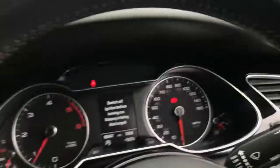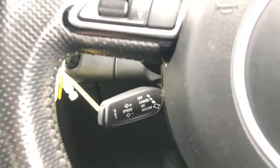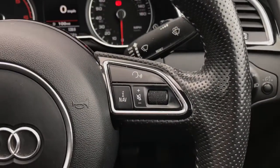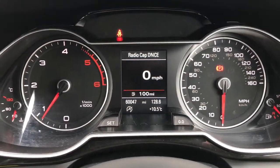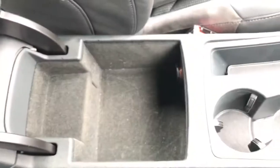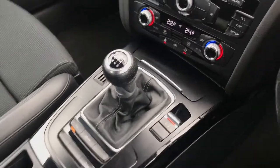Comes with full electric windows and it also comes with a Bang & Olsen sound system which sounds absolutely fantastic — it's an amazing quality. You've got your leather multifunctional steering wheel here. You've got your display controls, cruise control just behind the back as well as your audio controls. It's currently on 60,047 miles. It comes with a leather centre armrest with storage underneath and a 12 volt socket. Comes with a six speed manual gearbox.